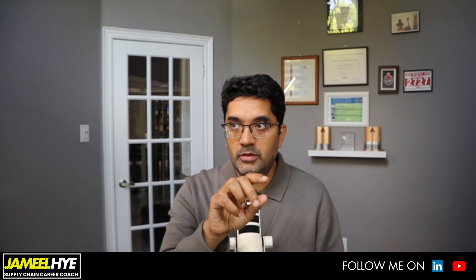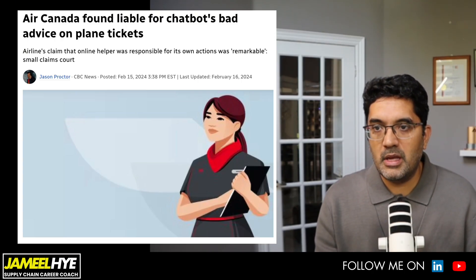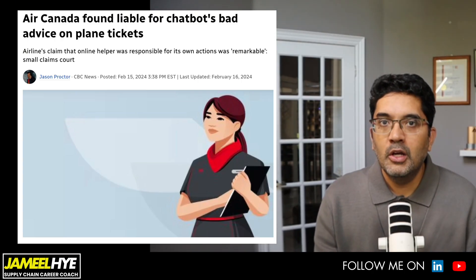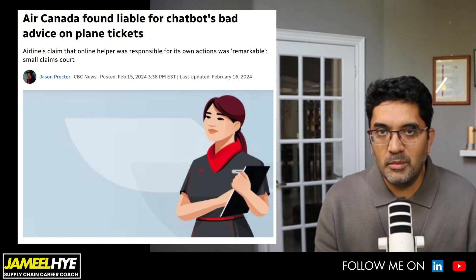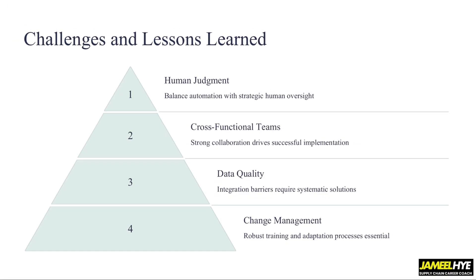One example I want to quote is the recent case against Air Canada, where one of their AI bots provided wrong information to a customer who was trying to book a flight, and it almost became a court case. The financial implication may not have been huge, but it was a classical example of what can happen if AI goes wrong. Human judgment is very important.